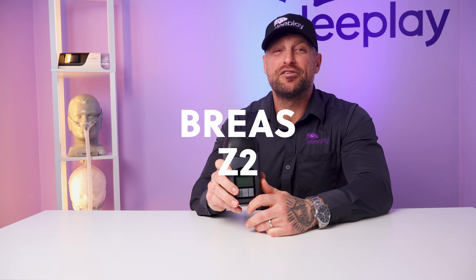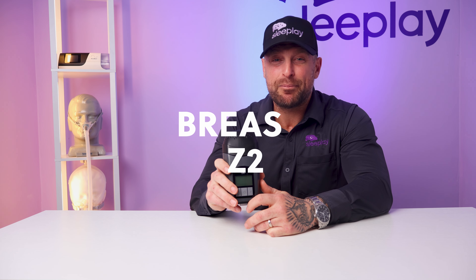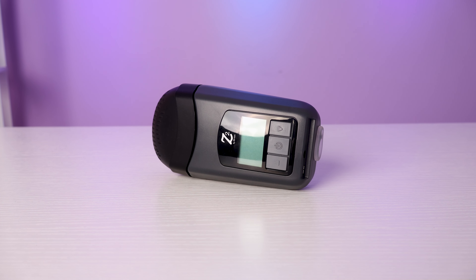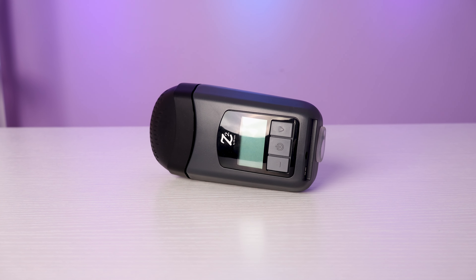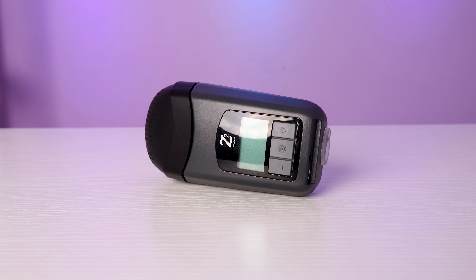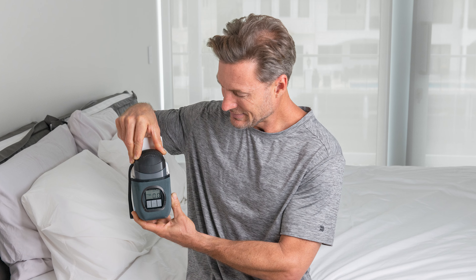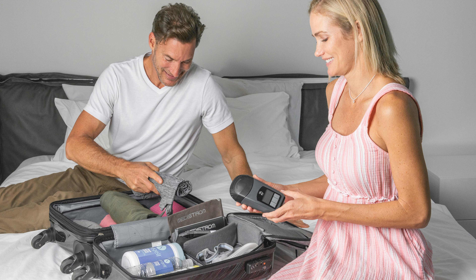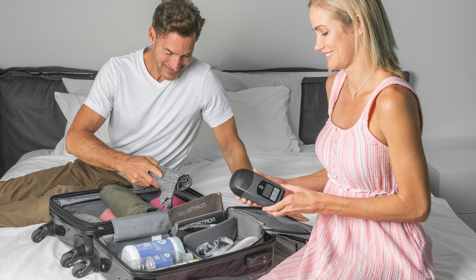Last but not least, we have the Beast — the Bria Z2. This compact CPAP machine is known for its simplicity, whisper-quiet operation, and effectiveness. With its user-friendly interface and a lightweight design, the Bria Z2 is a great choice for those who want a straightforward solution to their sleep therapy. Its super quiet operation combined with its own quiet smart muffler, which comes with the machine, makes it ideal for business trips or just traveling with the family. It's easy to use and delivers consistent performance for a good night's sleep.